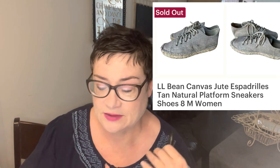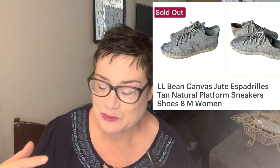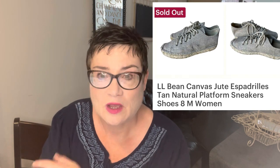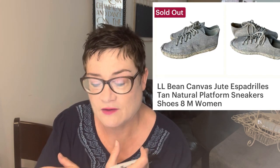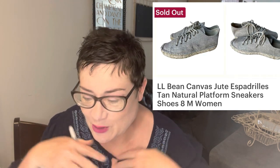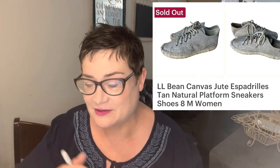My very first item I ever sold on Etsy were these LL Bean canvas jute espadrille sandals. I wasn't sure these were really supposed to be on Etsy since Etsy is for vintage and handmade items, and at first I was just putting everything up there. But they did sell and they were my very first Etsy sale for $35.99. I've been really happy with Etsy overall and I'm definitely going to stay on it, listing only vintage items — or anything handmade that I happen to find, though I won't be hand-making anything myself.